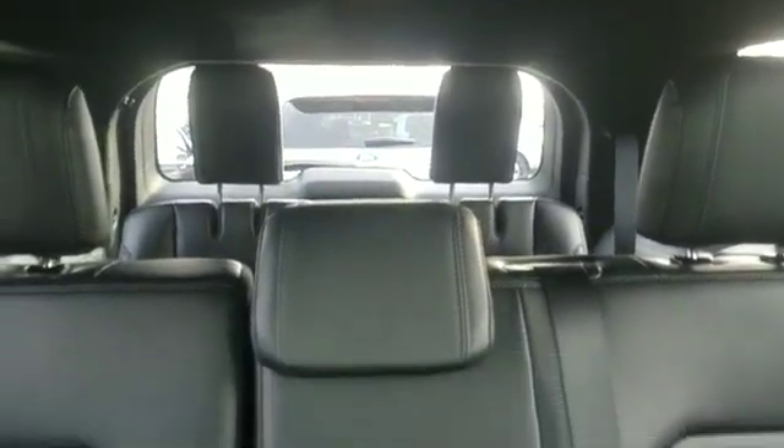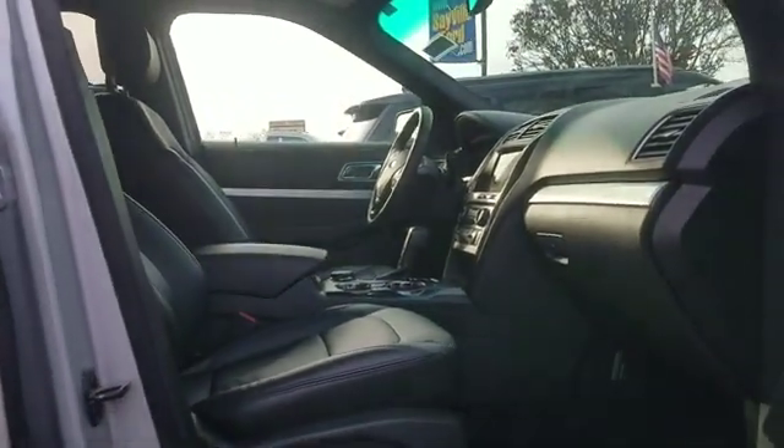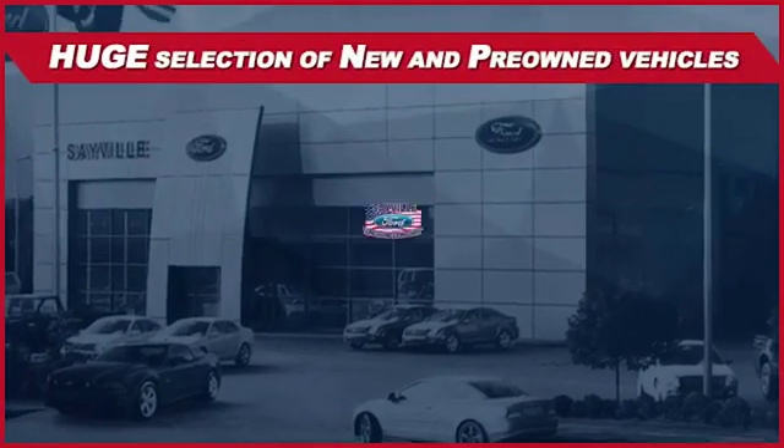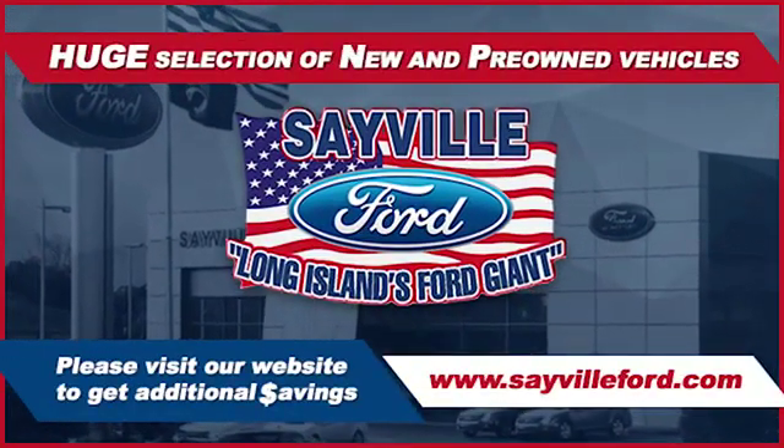We also have a vast selection of quality pre-owned vehicles, and our professional and courteous sales staff is consistently able to offer you the best service and selection at the lowest prices. We can handle all your service needs, from a quick and simple oil change or scheduled maintenance to a major engine or collision damage repair. Our large and modern service facility allows us to care for all your service needs in one stop.